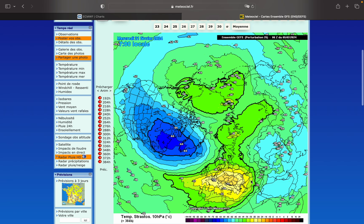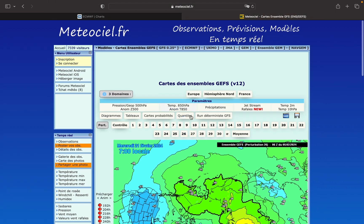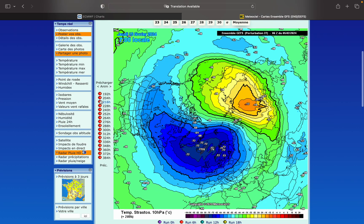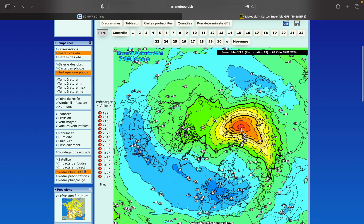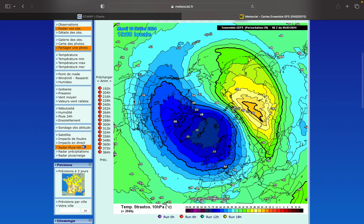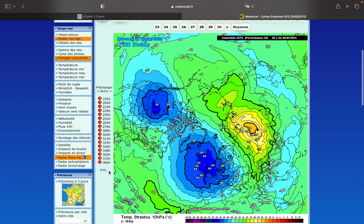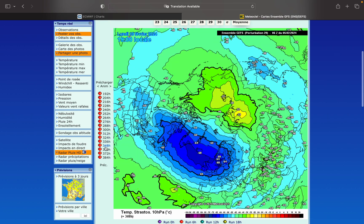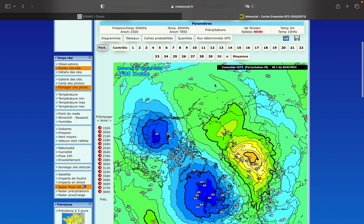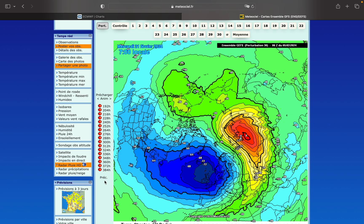Some runs have the warming starting towards Europe around February 20th. Numbers twenty-six, twenty-seven, and twenty-eight go for displacement events, with twenty-eight showing a very much weakened PV at the end of the run. Number twenty-nine goes almost for a split towards Greenland on February 21st. Number thirty goes for a displacement, but towards the end of the run there's a huge warming towards Siberia.